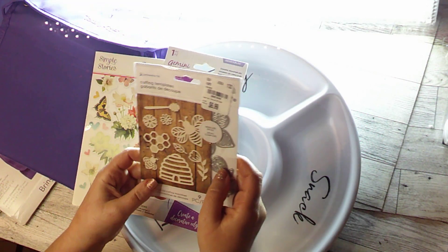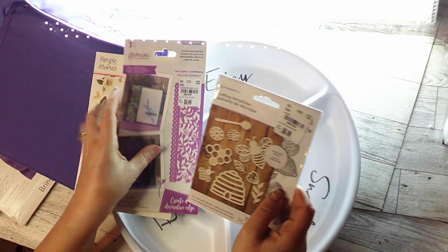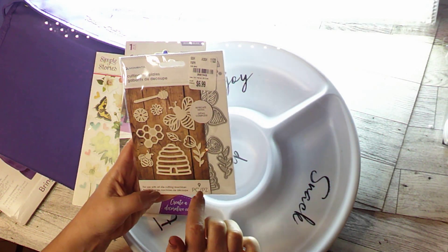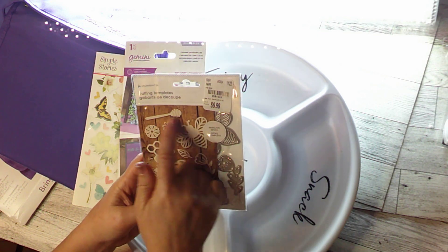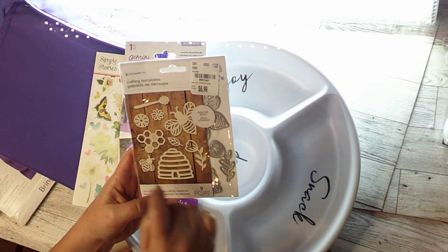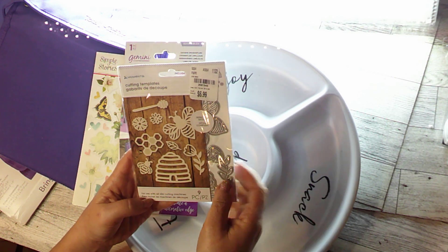And then I got this from Mementa — $6.99 plus my 20% off. We've got a little honeycomb, some flowers, a bee, honeycomb again, the beehive, a flower, a leaf, and another cute little bee.